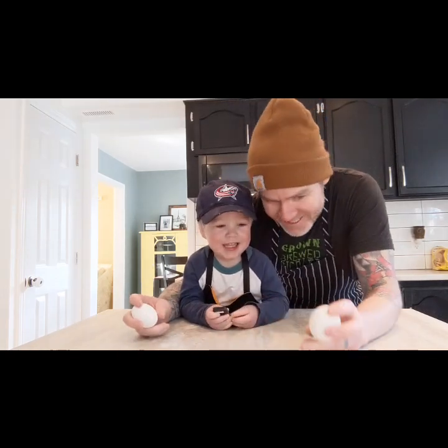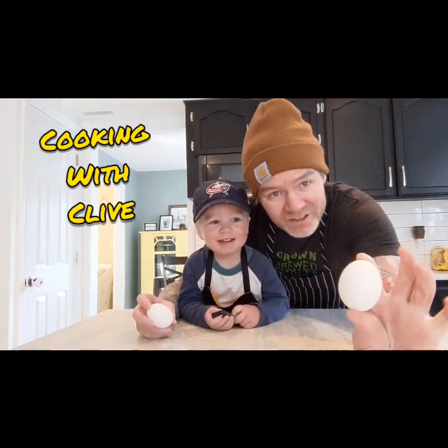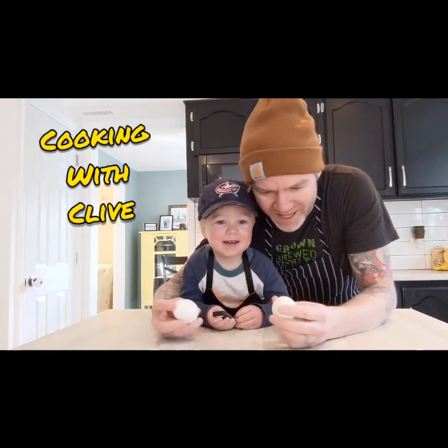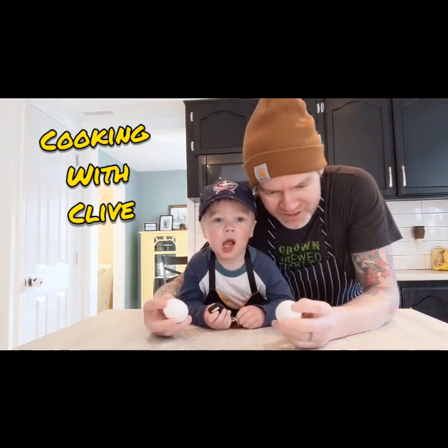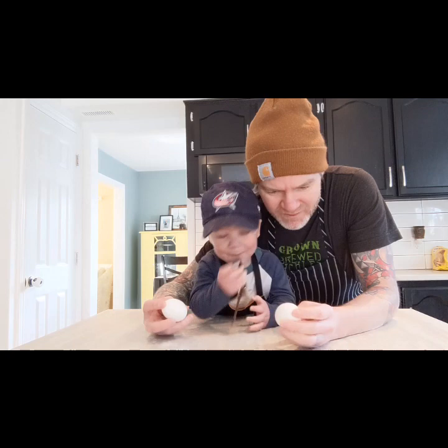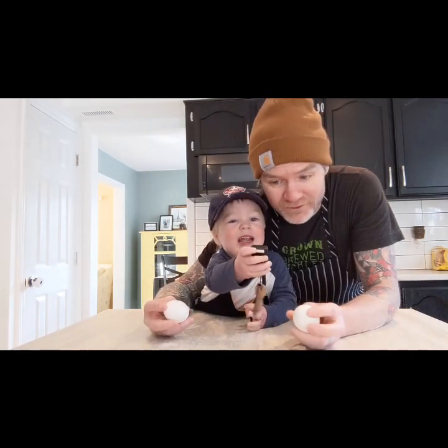Can you say hi? Hi. Say hi. What's this? Eggs. Today on Cooking with Clive, we're having more fun with eggs. Eggs are amazing. There's a lot of things you can do with eggs. They're very versatile. You can bake with them, you can cook with them. They're amazing. What a wonderful treat.